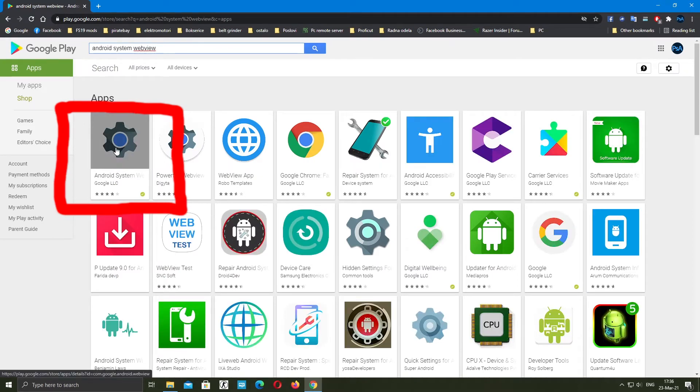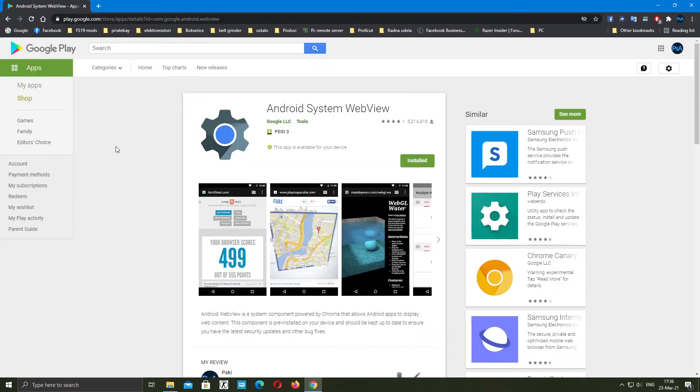Fortunately, Google released a revised version of the Android System WebView app during the day, and all you have to do is update it on the Play Store and everything will return to normal.